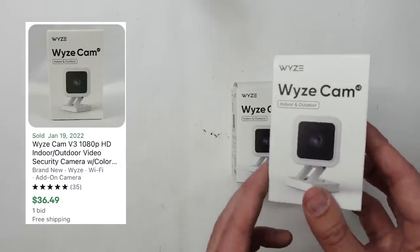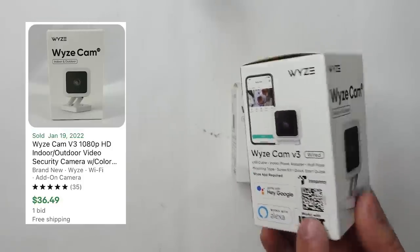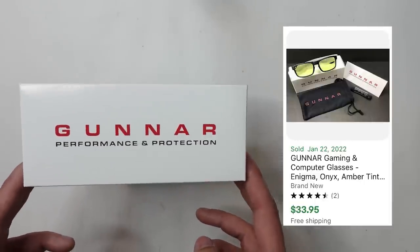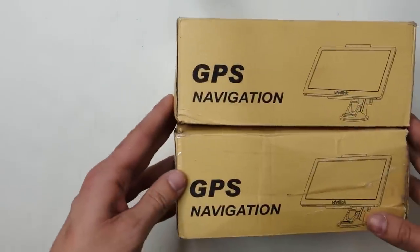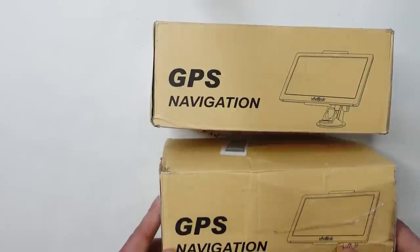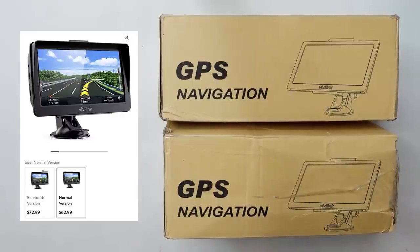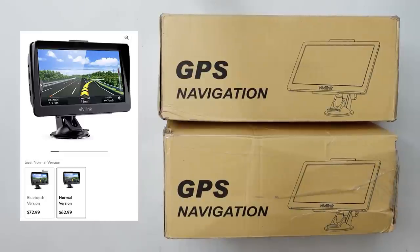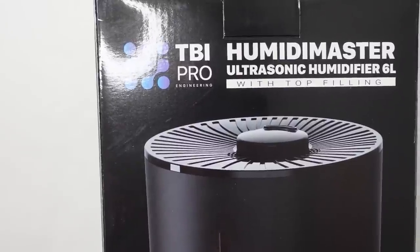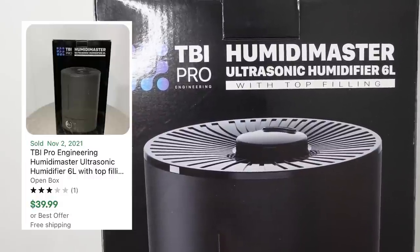I found two Wyze Cam V3s — the newest version. I actually just bought one of these for my brother not too long ago, so when I saw them I knew how much they cost. These are Gunner performance glasses, used for video gaming to protect your eyes against blue light from screens — I've sold a couple pairs of these before. These two ViviLink GPS navigation units came in generic-looking boxes, but at Walmart they were selling for around $70. I couldn't find comps on eBay so I figured I'd take the chance at $7 each. And the final item is the largest: a Humidimaster ultrasonic humidifier — brand new with a really good sell-through rate on eBay, around 13-14 sold with only one listed.